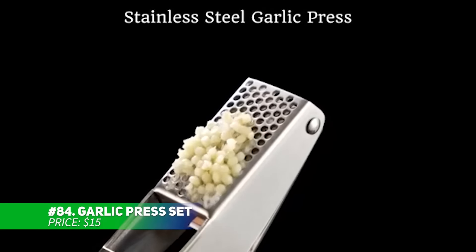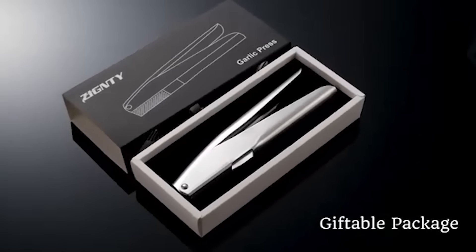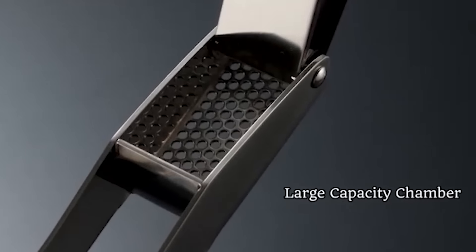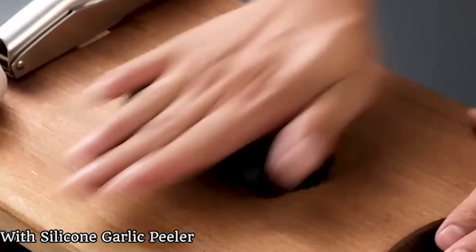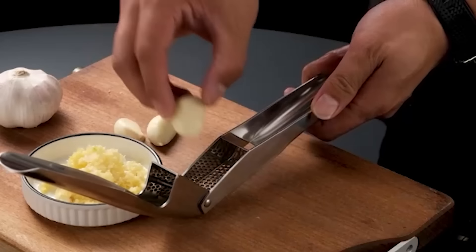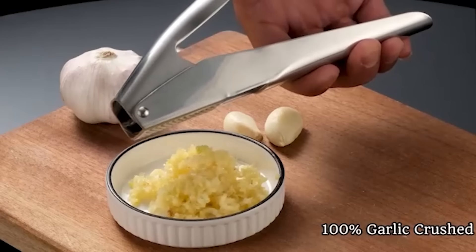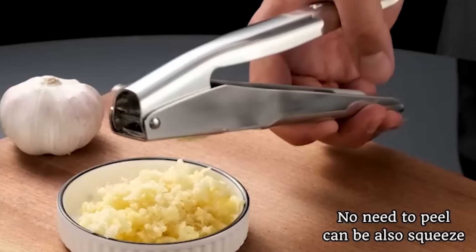Simplify garlic mincing with this ergonomic garlic press. Its rust-resistant design is built to last through heavy use, effortlessly handling large cloves. The comfortable handle makes squeezing easy, even with minimal effort. Plus, the press is dishwasher-safe, making cleanup a breeze. For the best results, just rinse it soon after use to avoid stuck-on garlic bits. Say goodbye to the struggle of mincing garlic by hand.